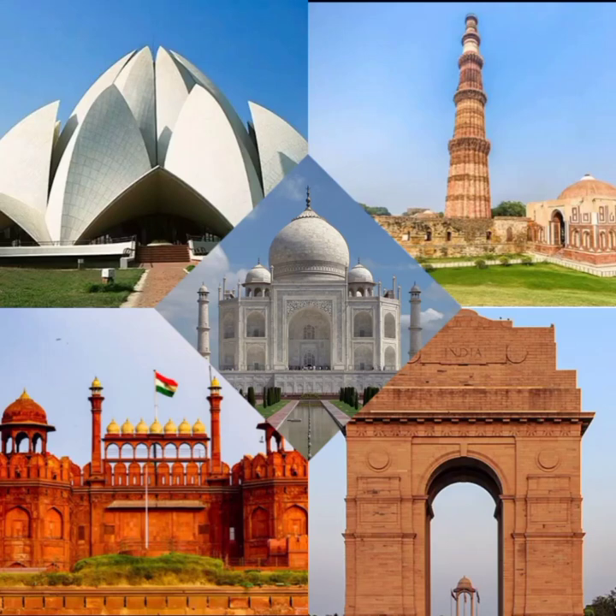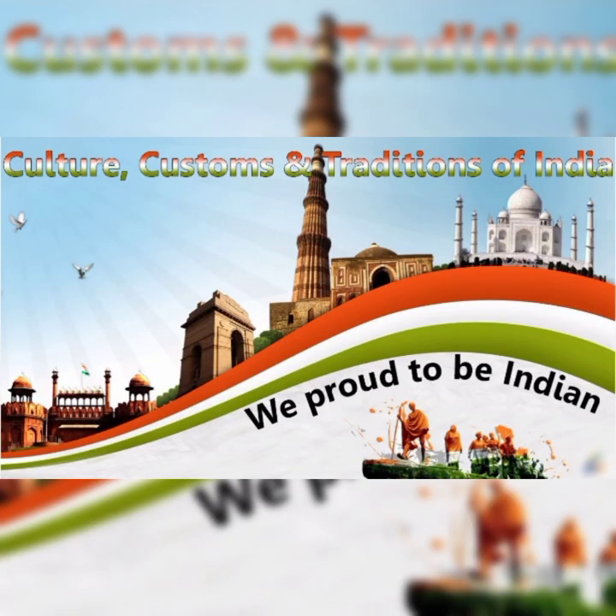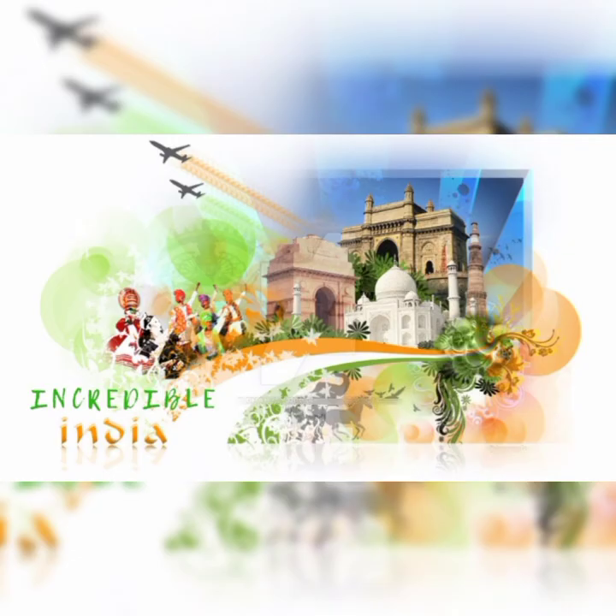Welcome to our channel. In this captivating video, we embark on an awe-inspiring journey through India's rich history as we unveil five iconic historical gems. India, with its rich cultural heritage, has witnessed the rise and fall of magnificent empires, leaving behind a treasure trove of historical landmarks.